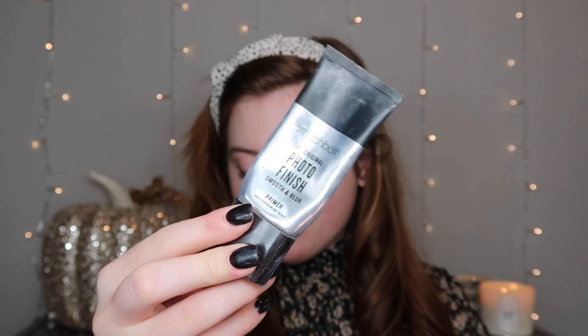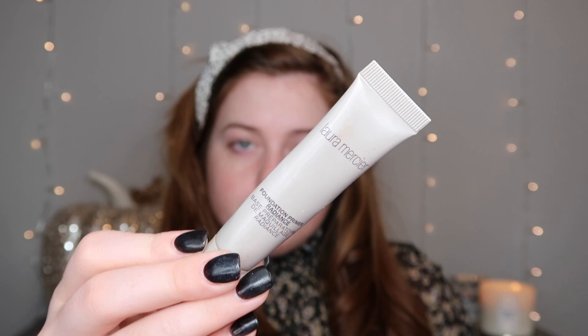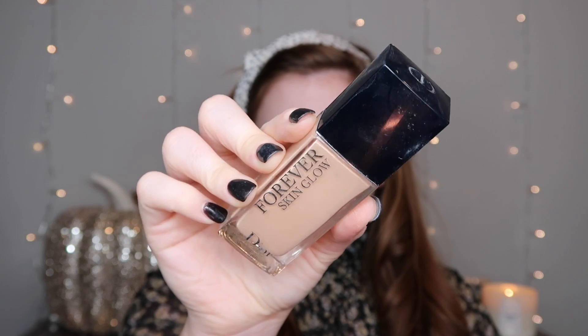Let's get rolling with the video. So the first thing I'm gonna do is go into this Photo Finish primer from Smashbox — honestly one of the best primers I've ever used. You can really tell it blurs your skin, you can feel it, it makes your skin feel so smooth. Then I'm also going into this Laura Mercier foundation primer in Radiance — it gives you a glowy effect, makes you look radiant. Sometimes I'll use these separately, but today I want both for that overall long-lasting dewy look.